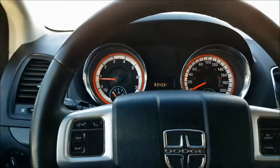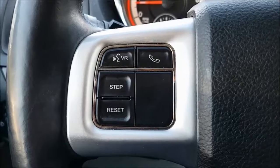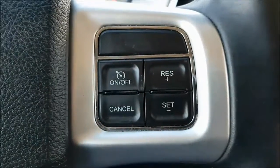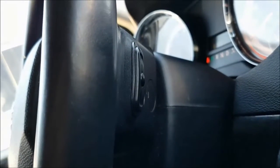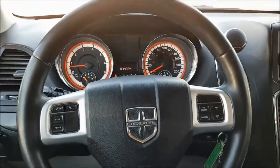On the left side of your wheel you have your voice commands with hands-free calling and all of your digital menu controls. Over to the right of your wheel you have your cruise controls in a very comfortable location. Then on the back side of your wheel you do have your wheel-mounted audio controls so you can keep your eyes on the road and hands on the wheel.